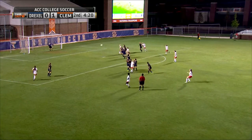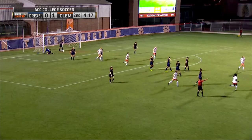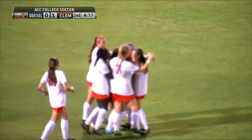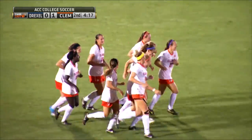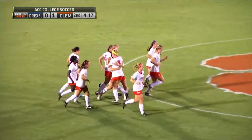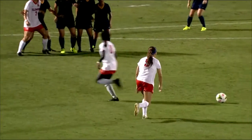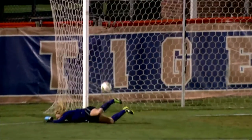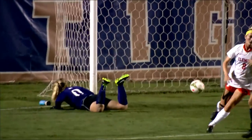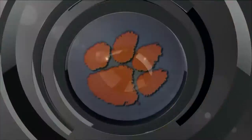Tonda will step over it. Wagner will send a shot on it. Goal and got it! Claire Wagner had some pace on that and she struck that well. It's 2-0 Clemson. There wasn't a whole lot Bayer could do about that. Tonda steps over and then Wagner is going to hit it and bend it well — she struck that hard, 35 yards out. 2-0 Clemson.